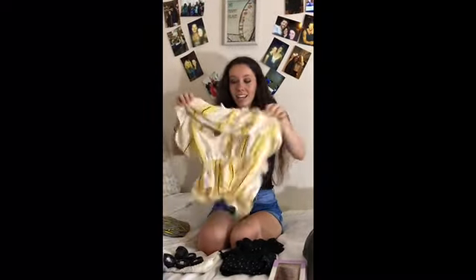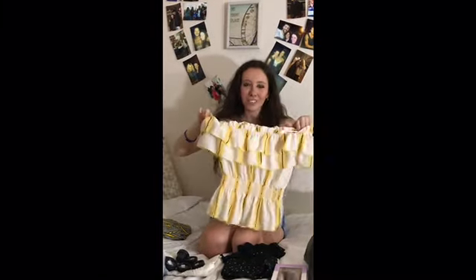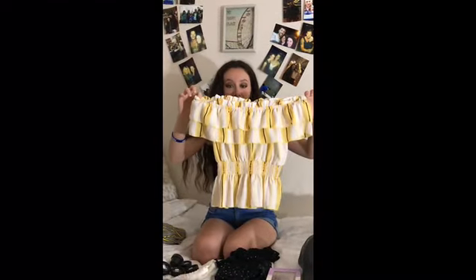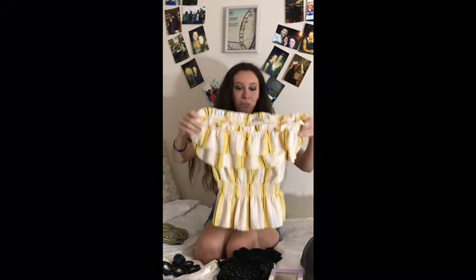And then this — I don't even know, is it like a blouse? It's so cute. It's kind of Easter-y. It has yellow, black, pink, and white on it. So cute. Also off the shoulder — I really do love off-the-shoulder things.